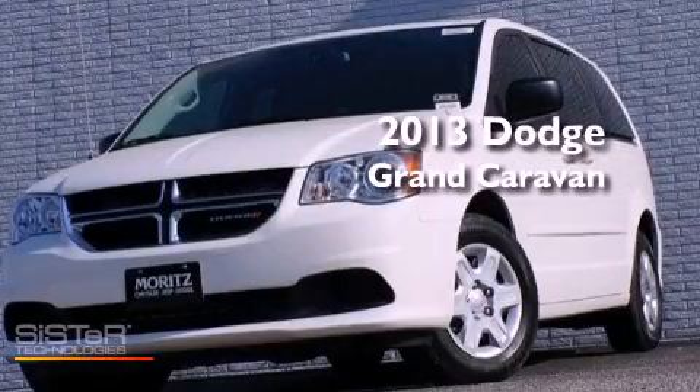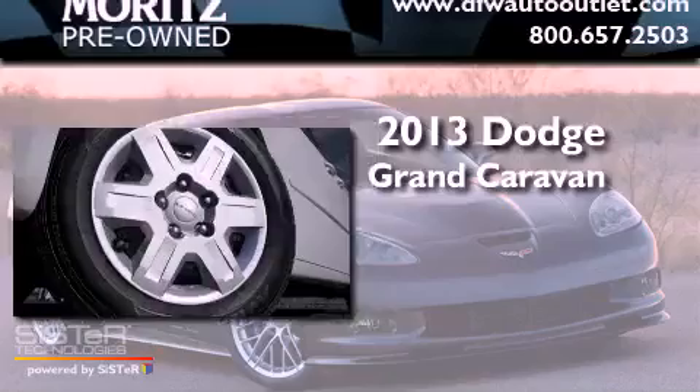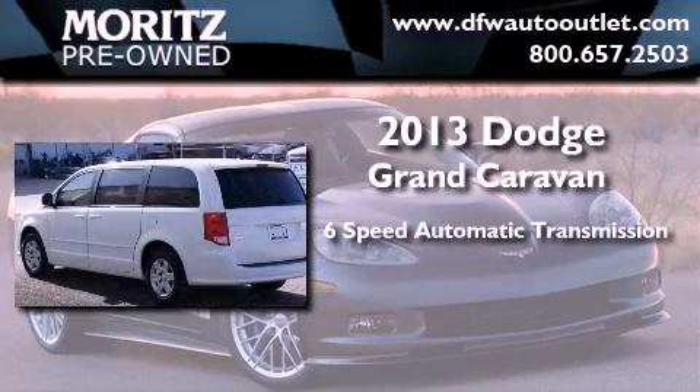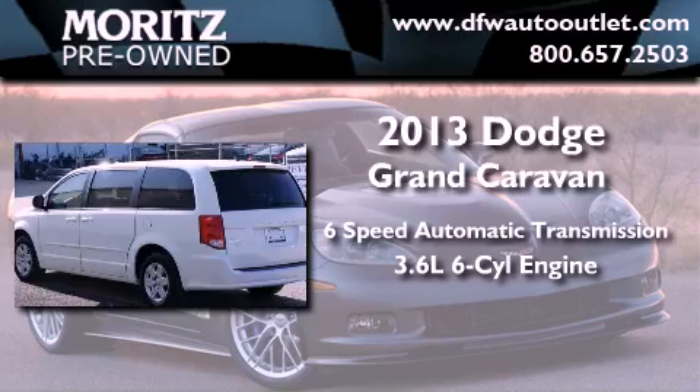This is a brand new 2013 Dodge Grand Caravan. This minivan has a 6-speed automatic transmission and a 3.6-liter V6.